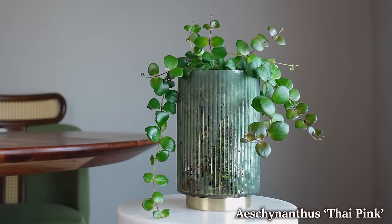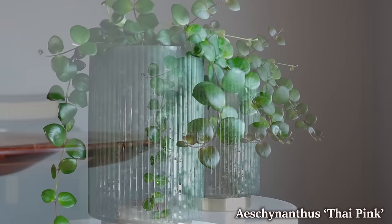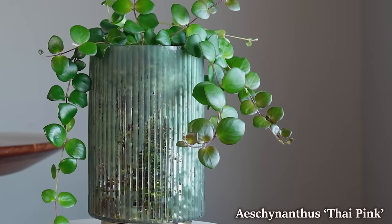I don't feel like I'm constantly picking up fallen leaves from this plant. I also really enjoy the fact that the new growth, when given enough light, comes in kind of reddish and then as the leaves get a little more mature they fade to green. I think it's really pretty.